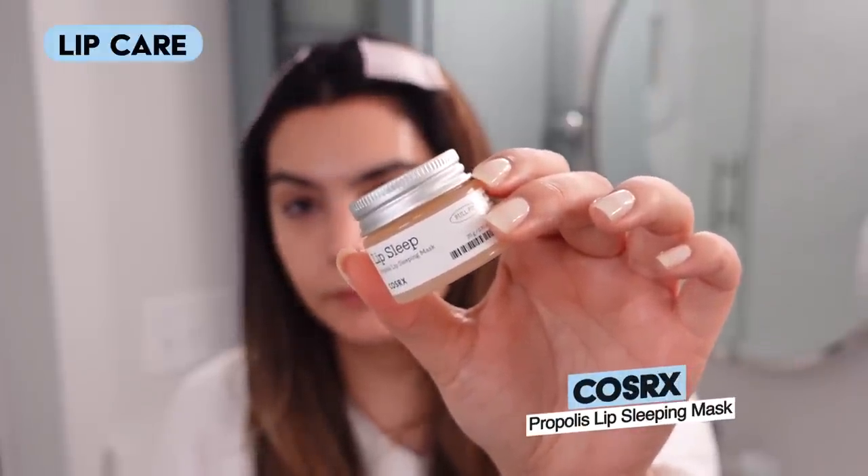Next I'm applying the COSRX Propolis Lip Sleeping Mask because my lips need a little love too. I have a ceramide lip sleeping mask as well but I like the propolis one a little better. Propolis is actually the second propolis product we've used tonight — and the I'm From Honey Mask is related — so honey and propolis are really my favorite ingredients for winter to offer just the right amount of moisture. I'm waiting to see how my skin feels to decide if I should add a sleeping pack tonight — hang back for a second and see how your skin feels before adding more layers.